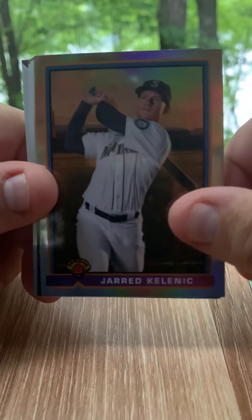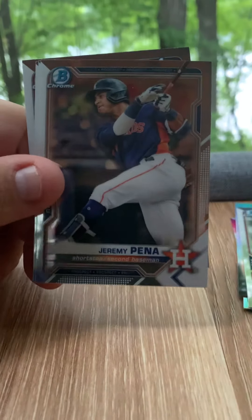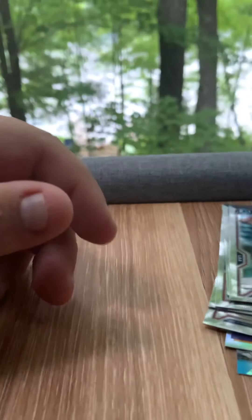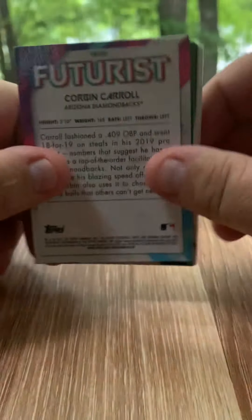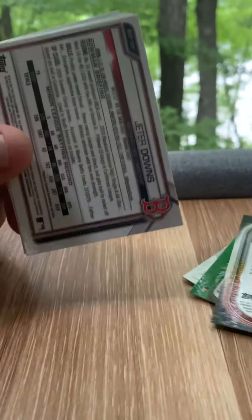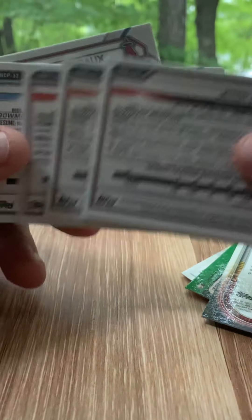Corbin Carroll, Jared Kelenic, Tristan Casas, Jeter Downs, Jeremy Pena, Jarred Duran, Dax Fulton, and Trent Deveaux. No refractor — not much in the jumbo today, but a good run of rookies worth a couple bucks.